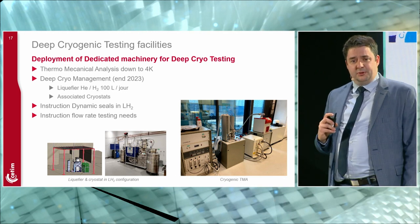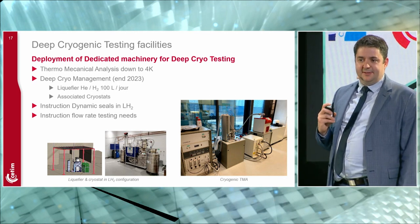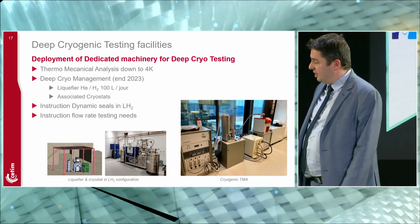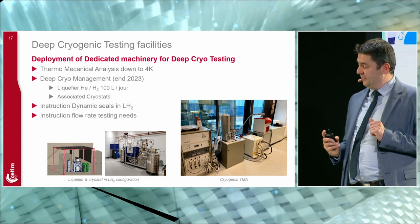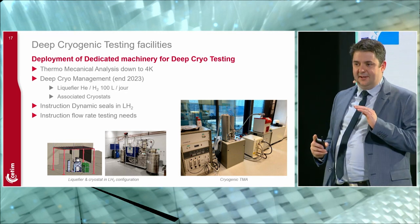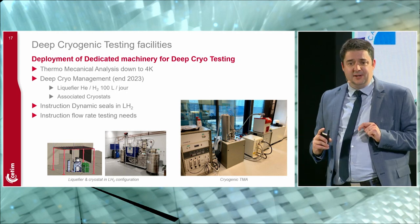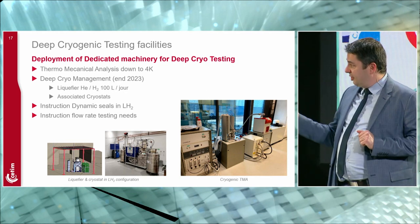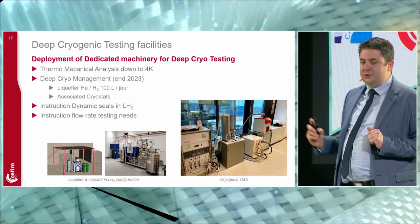We are also acquiring equipment to test materials under deep cryogenic environments. We have a TMA — a Thermo-Mechanical Analyzer — used to evaluate the thermal expansion of materials, capable of going down to 4 Kelvin, meaning 4 degrees above absolute zero. This type of machine is very rare; there are only five in the world, and the previous ones were delivered to NASA. Ours arrived in January this year.